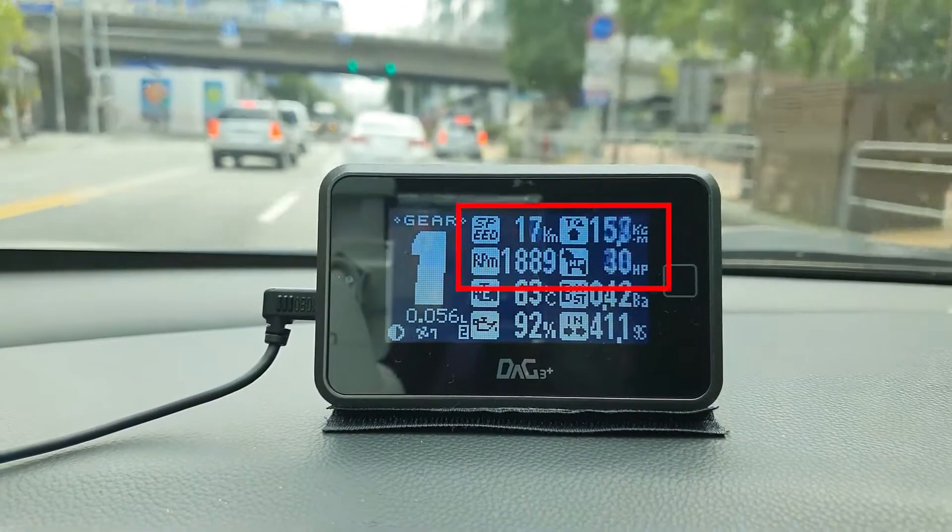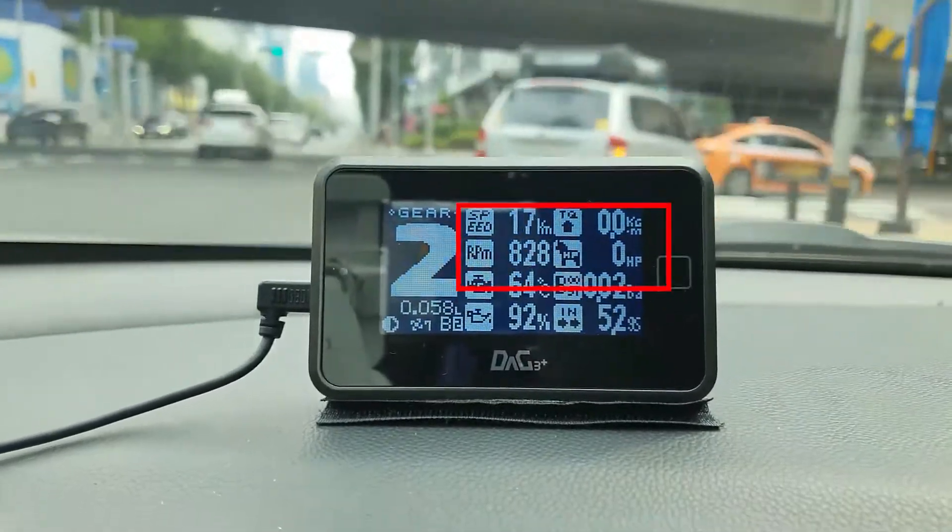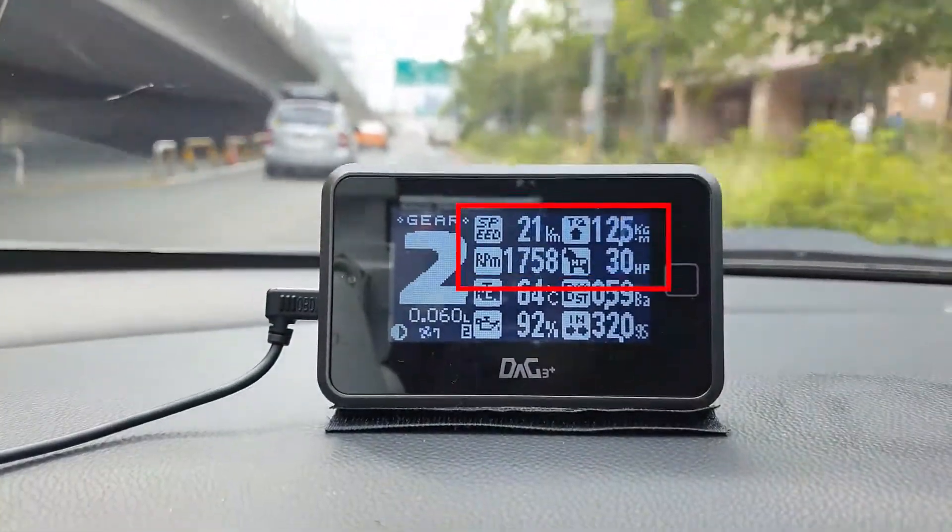If it's your first time on my channel, don't forget to subscribe and click the like button below. Let's get it! This screen shows the torque and horsepower figures of my car.